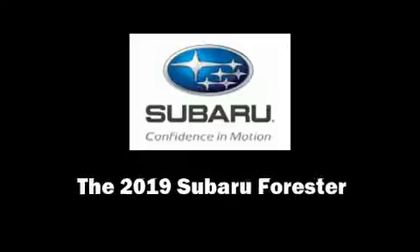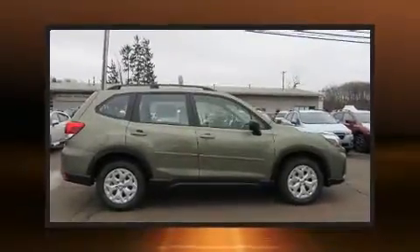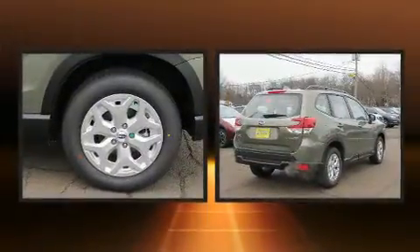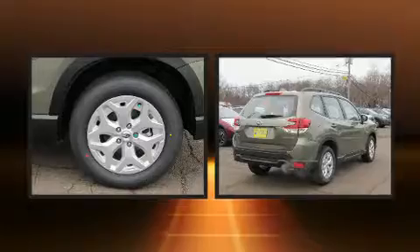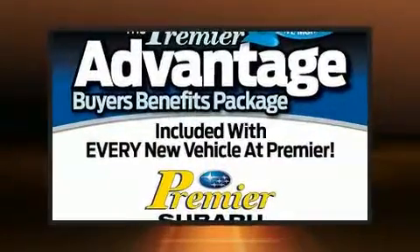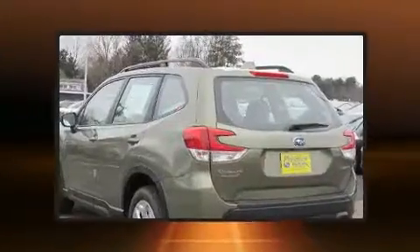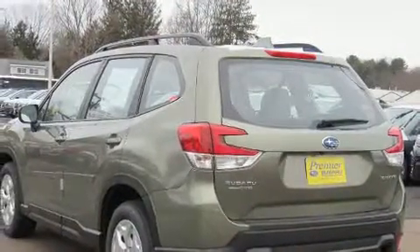Sensibility and practicality define the 2019 Subaru Forester. Smooth gear shifts are achieved thanks to the 2.5-liter four-cylinder engine. For added security, Dynamic Stability Control supplements the drivetrain. All-wheel drive provides for safe passage regardless of road or weather conditions.